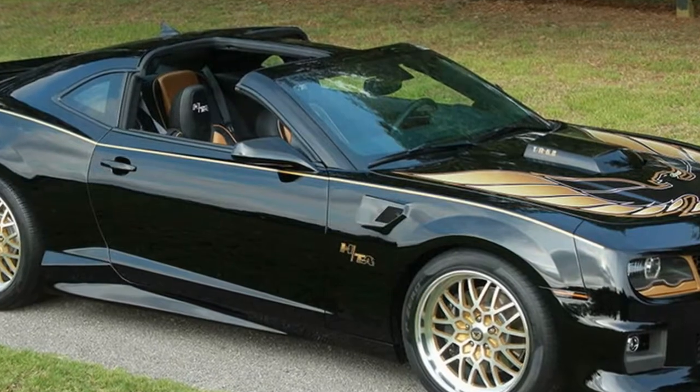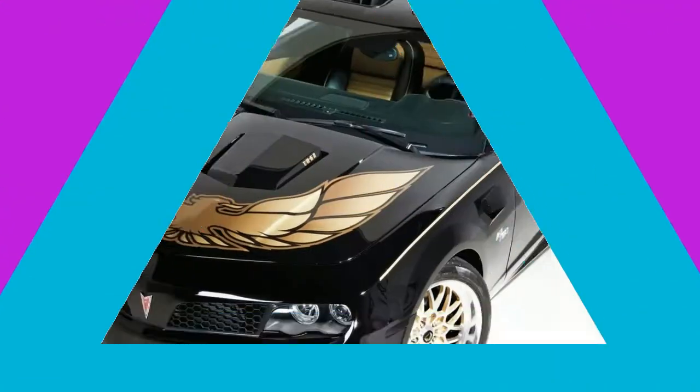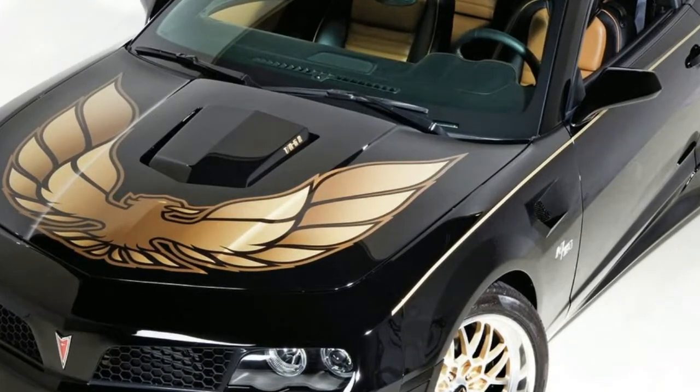Trans Am has been building cars for several years, all based on the fifth-generation Camaro platform. We even drove one of their older models, and as you can see from our reaction, it was loads of fun.